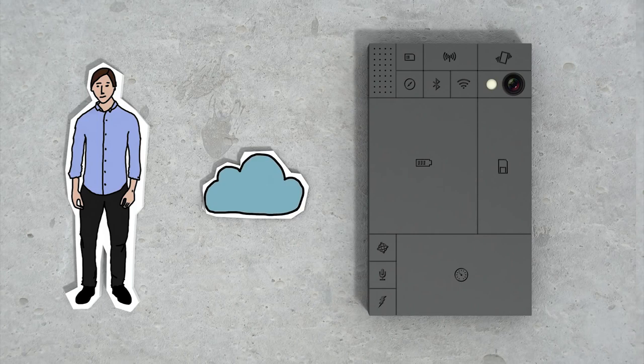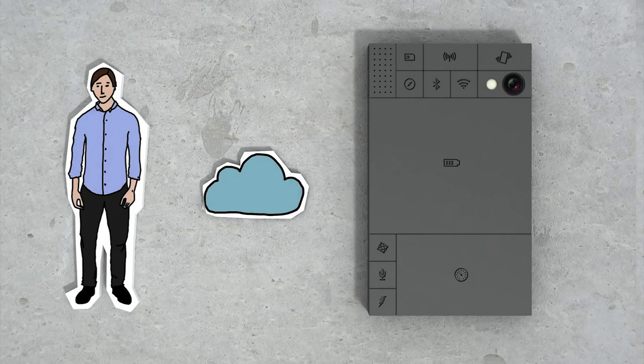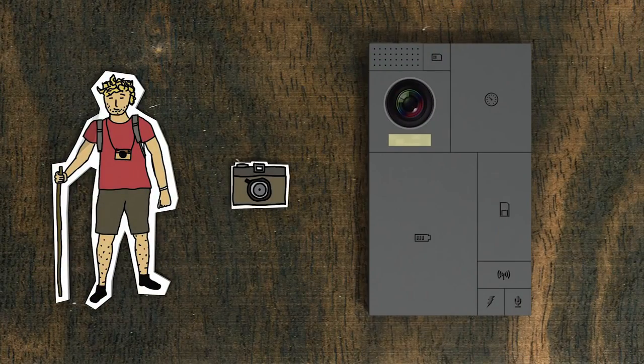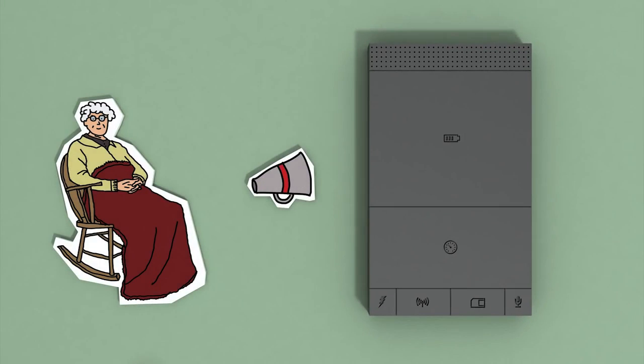Another great thing about this is you can customise your phone. So let's say this is your phone and you do everything in the cloud — why not replace your storage block for a bigger battery block? If you love to take pictures, why not upgrade your camera? Or if you don't care about any of this stuff, you can keep it simple and get a bigger speaker.